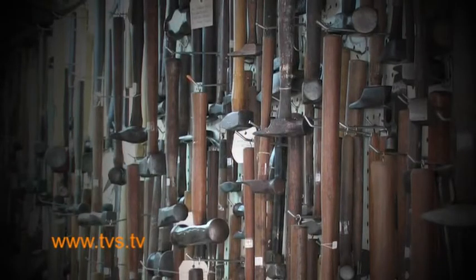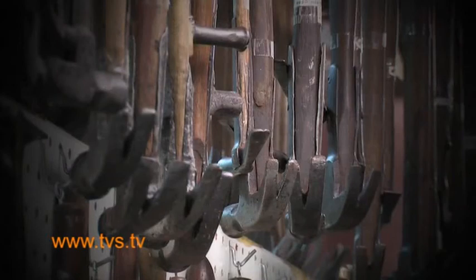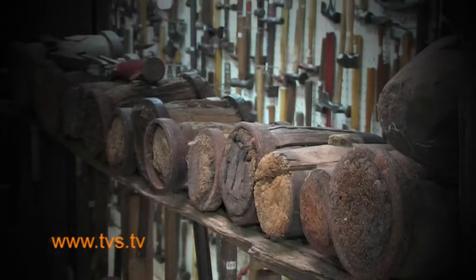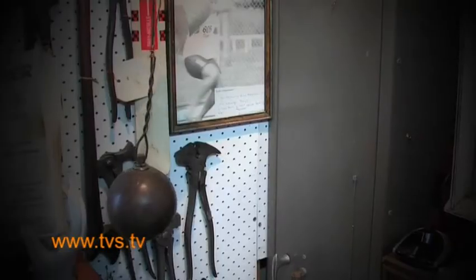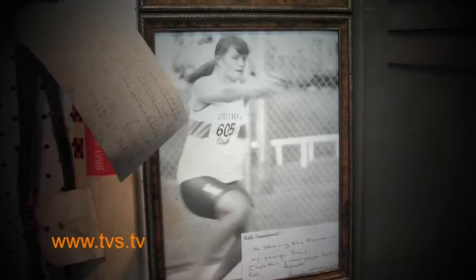Well, I have one that's been estimated to be made between the year 1700 and 1750 — I consider that one of my rarest hammers. I have another hammer that was donated to me and it's a ladies' throwing hammer, used by a young lass who was Australia's under-18 champion. It's her training hammer. I consider that quite a find and a treasure to have.